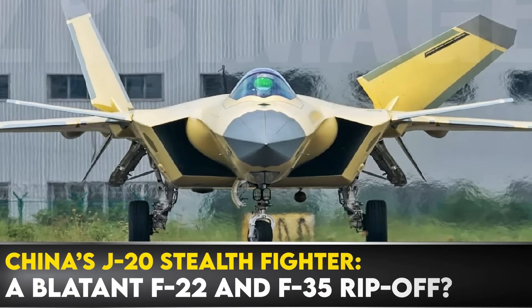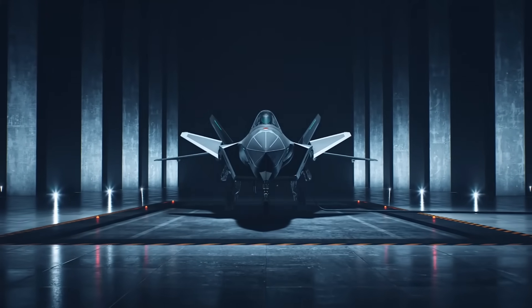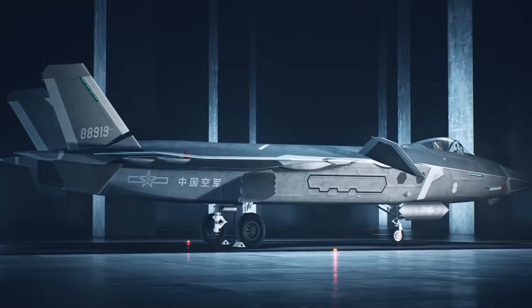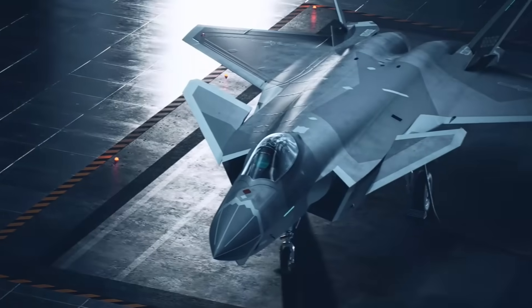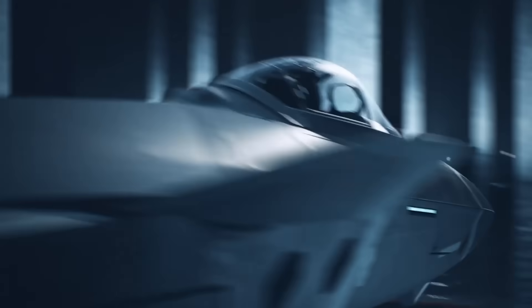China's J-20 stealth fighter — a blatant ripoff? There may be more unknown details of relevance to the Chinese J-20 fifth generation stealth fighter than there are known specifics, yet the People's Liberation Army has been writing about its J-20 in several respects for many years now. So there are a handful of key pertinent observations to be made regarding the extent of the threat it may pose.